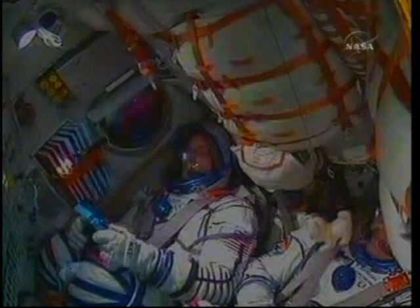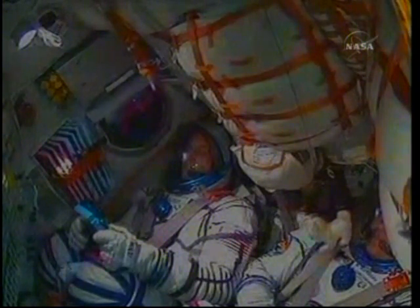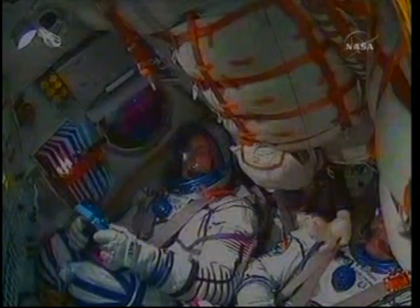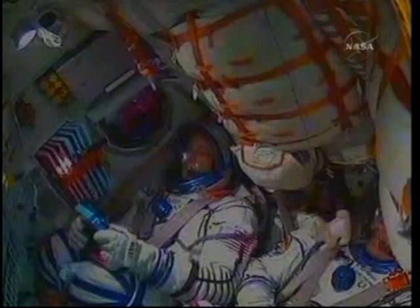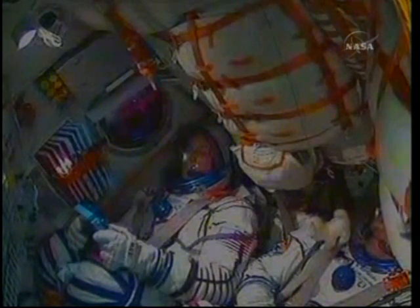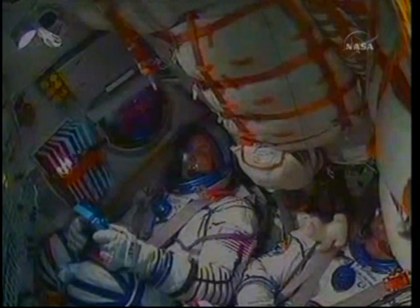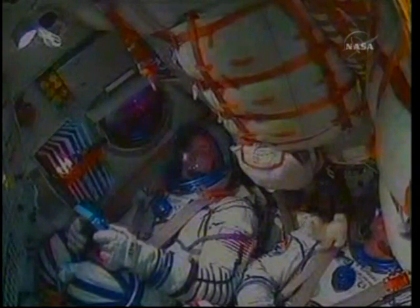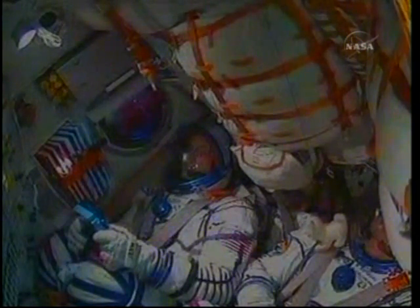Now just beyond the four-minute mark into the flight, all of the Soyuz systems performing normally. On board pressure is 798. Control system parameters are nominal.